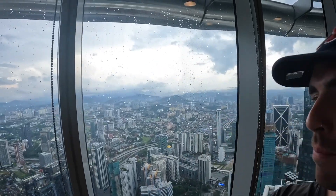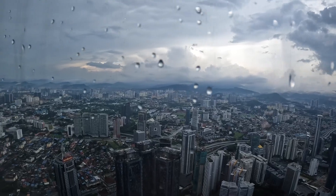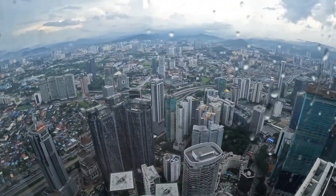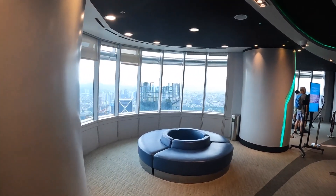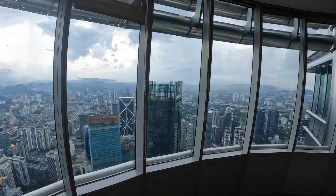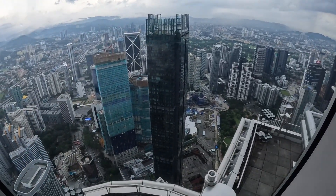No photos — just soaking in the final moments of high altitude. Won't be this high until I jump on my plane tomorrow morning to the Philippines. Looks like a hotel here — Four Seasons. One day.